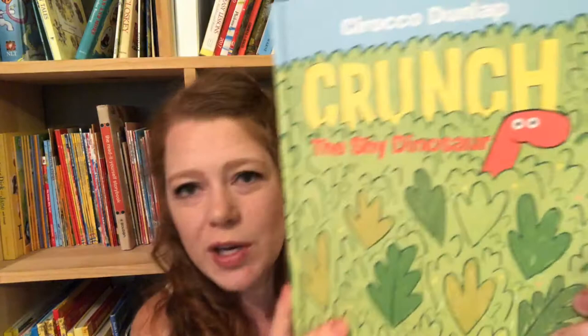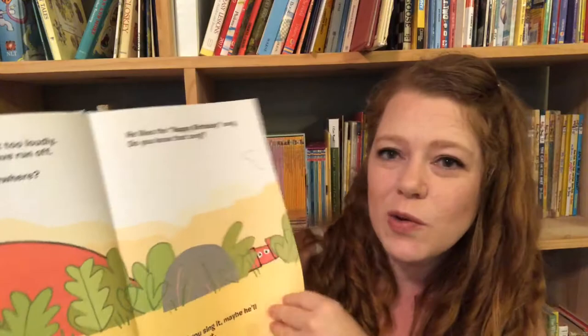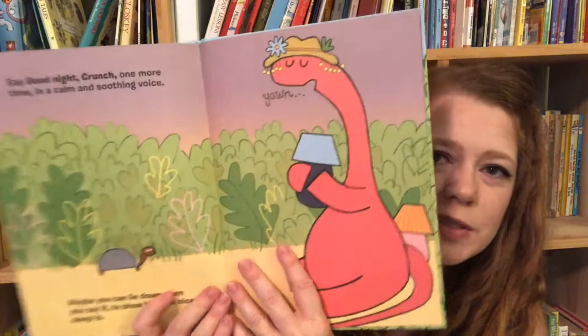Another book my kids love is Crunch the Shy Dinosaur. It's an interactive book — this is Crunch, and he's a shy dinosaur. You have to say hello to him, but if you say it too loud, you startle him, so you have to say it quieter. Your kids have to be involved throughout the whole book, saying different things to get the dinosaur to do what you need him to do. I probably read it four times last week already and we've had it for two years.